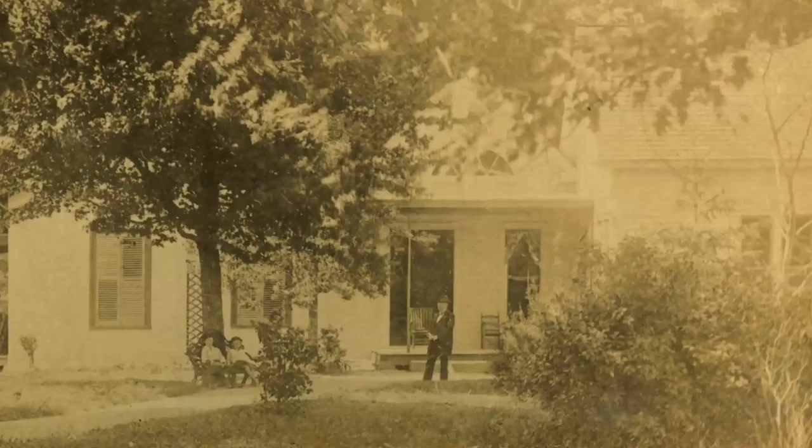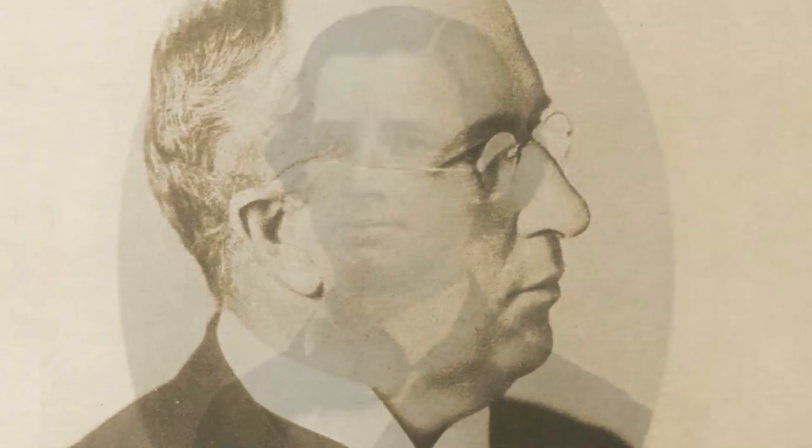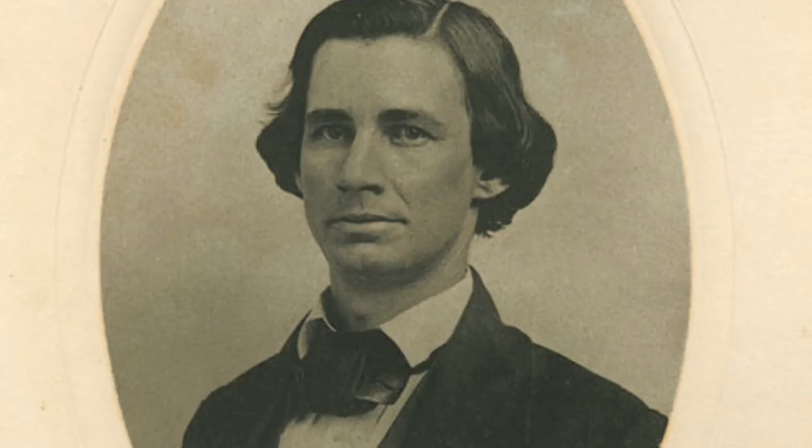Originally built in 1854, this eclectic house has been home to a succession of colorful university professors — men like Benjamin Hedrick, the only professor to lose his job because of his support for an anti-slavery presidential candidate.